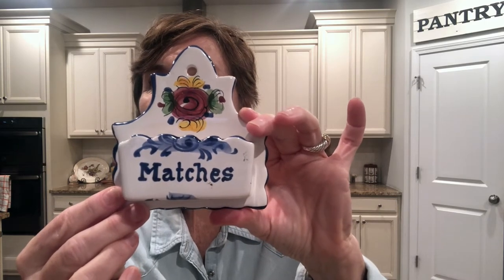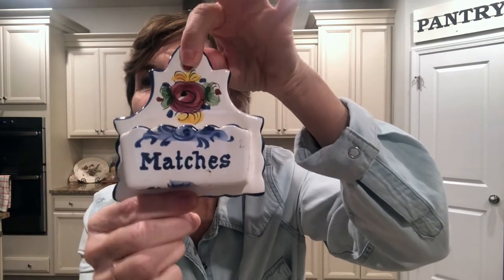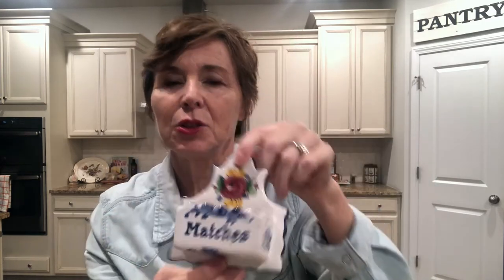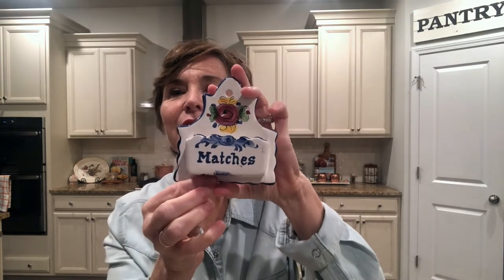The other thing I found at the thrift store is this absolutely beautiful little matches holder. It says 'matches' — it's coming off backwards on camera — but it's something you would hang on the wall and stick your matches in, maybe near a wood stove. I remember my grandmother had an old-fashioned gas stove and you had to light the pilot light each time with a match, so this would have been a really cute item to have near there. In fact, I think she had a wooden match box hanging near her stove.